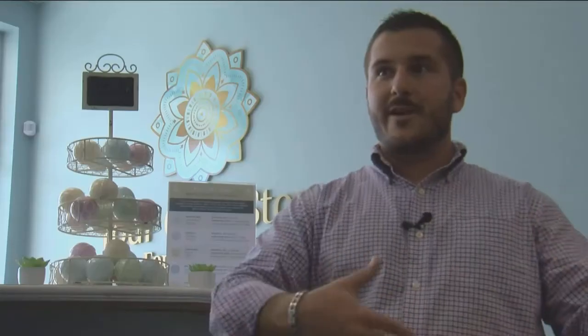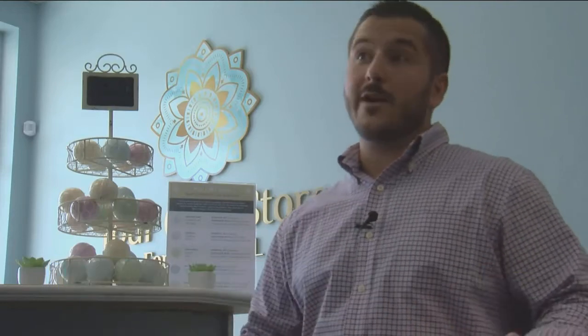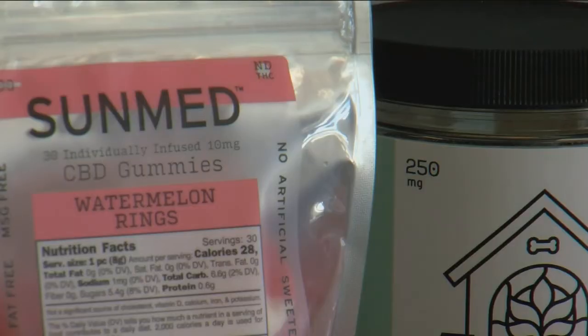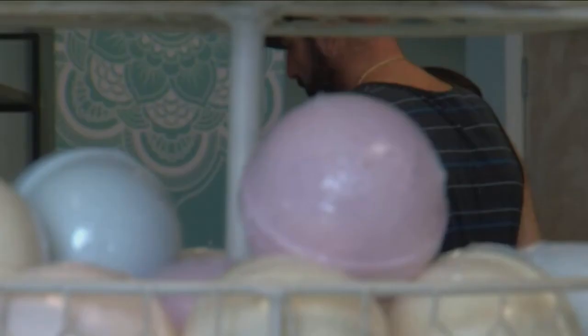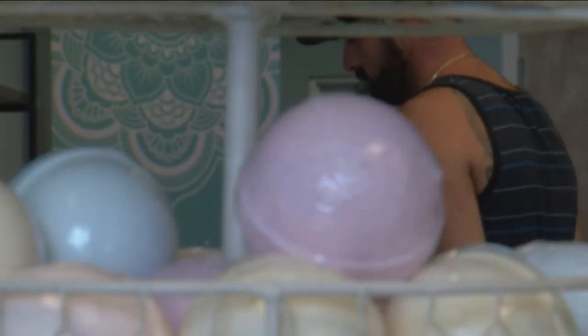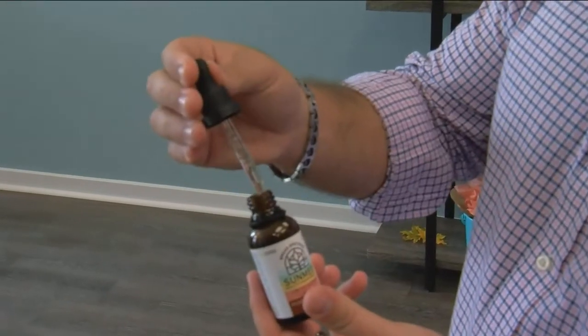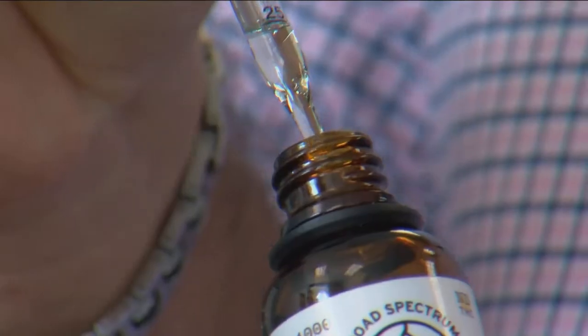People have a lot of different products and kind of say they all do different things, which is true — they all kind of deliver in different ways. A new survey from the Arthritis Foundation claims that new patients should take 5 to 10 milligrams twice a day, which equals out to one gummy, or normally about a half a dropper.